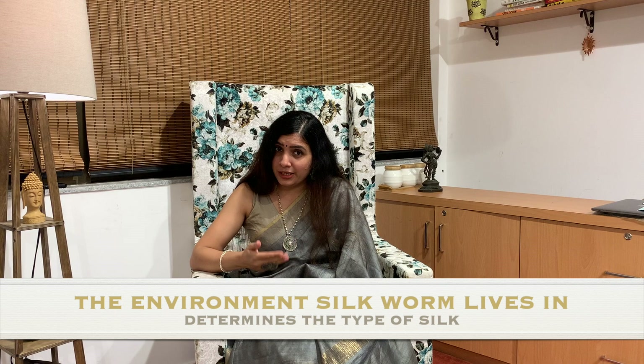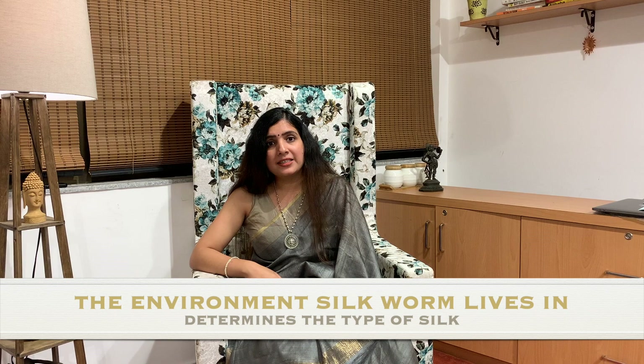Silk thread comes from silkworms, which are living organisms. The kind of environment a silkworm lives in, the kind of leaves it feeds on, and the conditions it is cultivated in all affect the texture, shine, and colour of the silk thread. This is why silk from Eastern India and Southern India are quite different in their feel, look, and texture.